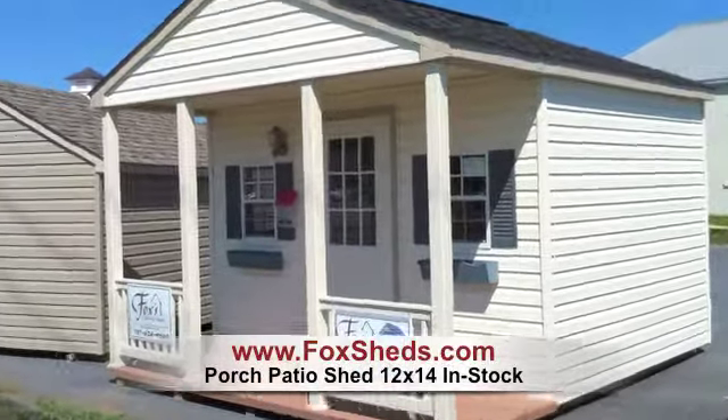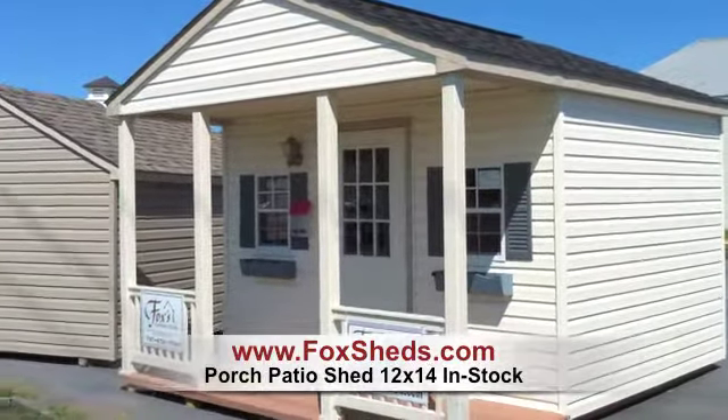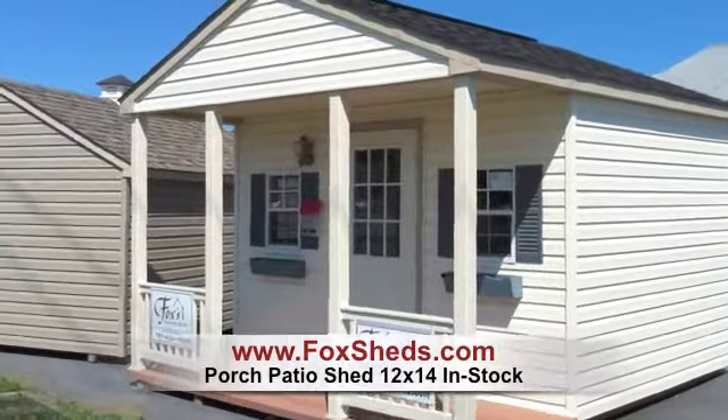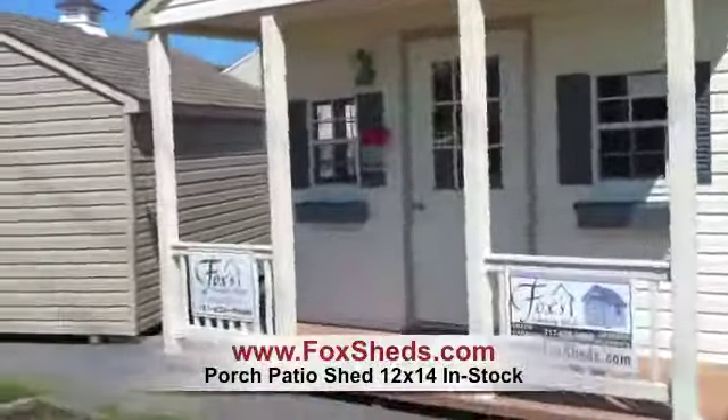Welcome to Fox's Country Sheds. This is a 12 by 14 porch patio. It's in stock, reduced for a quick sale, and it's really a great value.